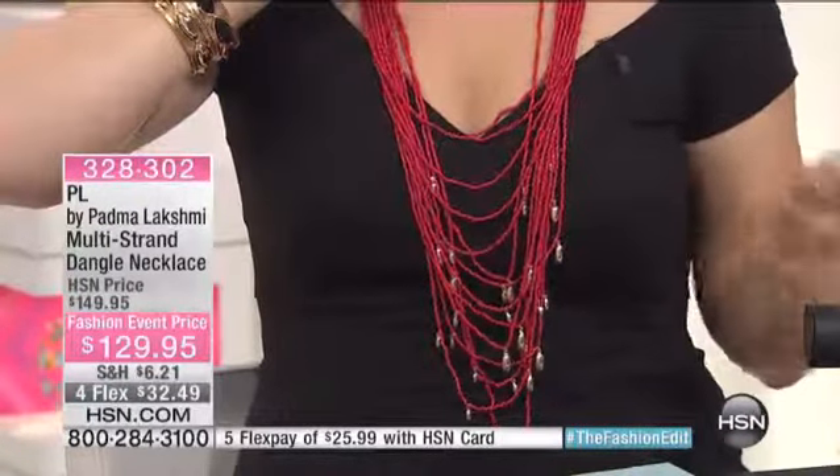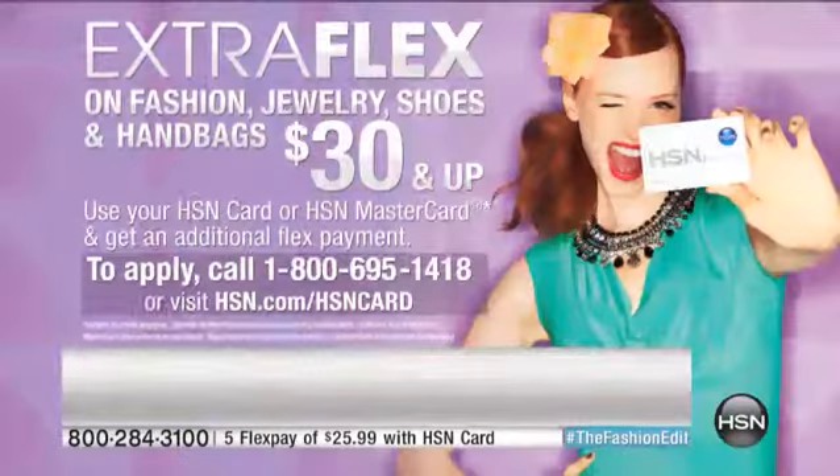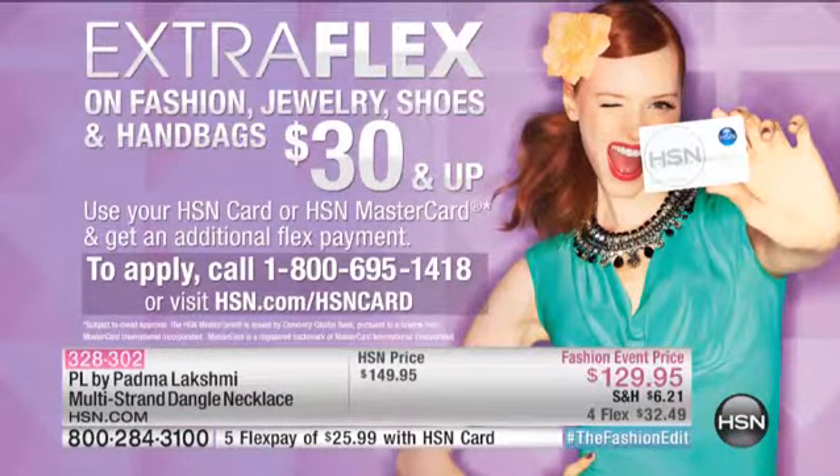In extra flexible payments, for four flex pay that's $32.49. Or if you take advantage of the extra flex pay, that takes it to $25.99 to get this at home. Item number 328-302 to be able to get it at home.